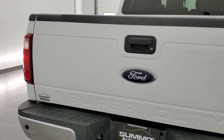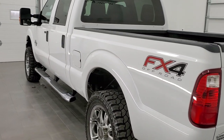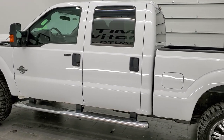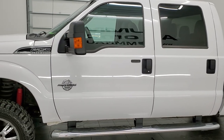This truck has the 6.7 liter Power Stroke Diesel. This truck has been fully safety inspected by our service shop. It has a fresh oil and filter change, all the fluids have been checked and topped off per the state of Wisconsin inspection process, and this truck is 100% ready to go.